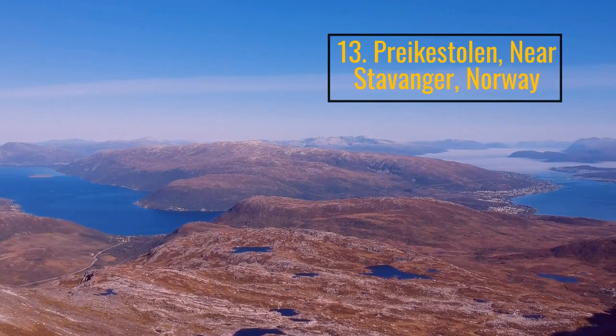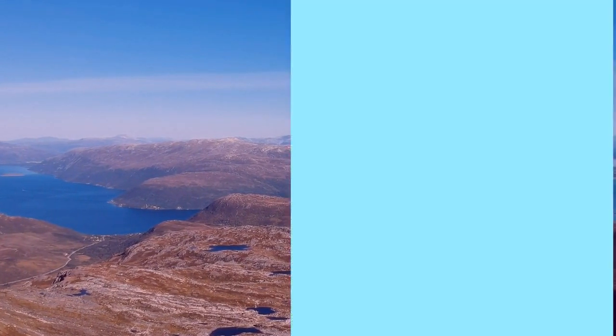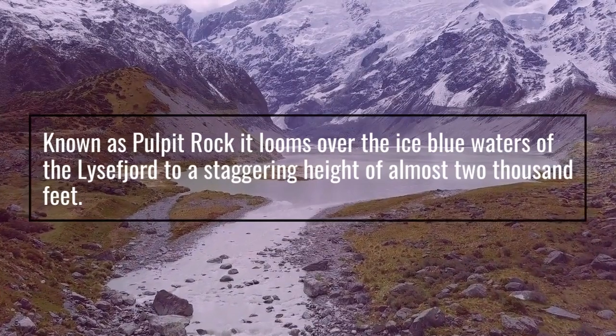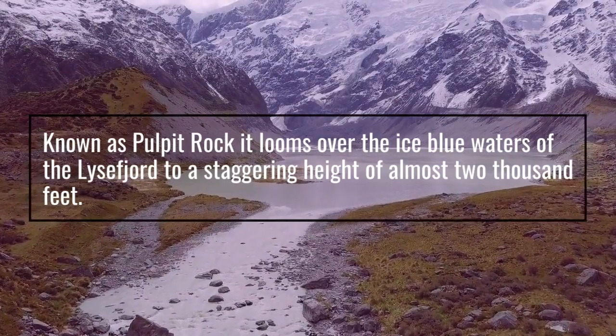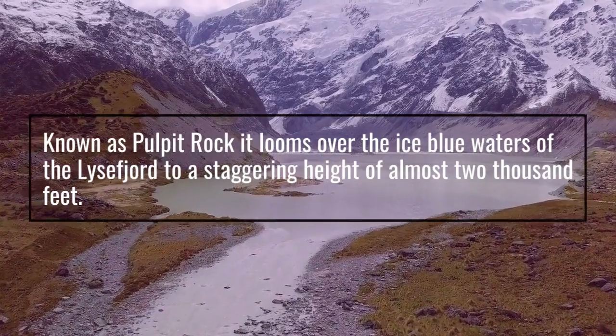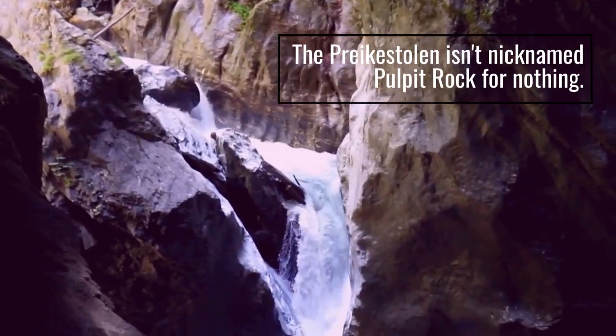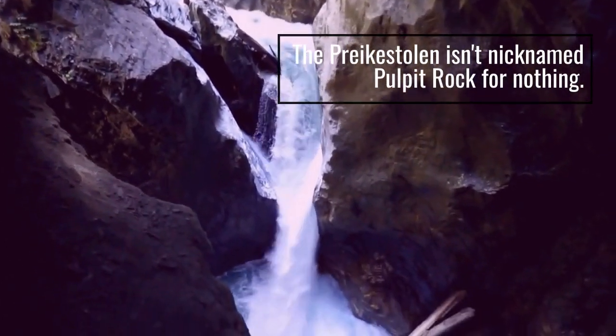Number 13: Preikestolen, near Stavanger, Norway. Known as Pulpit Rock, it looms over the ice-blue waters of the Lysefjord to a staggering height of almost 2,000 feet. The Preikestolen isn't nicknamed Pulpit Rock for nothing.